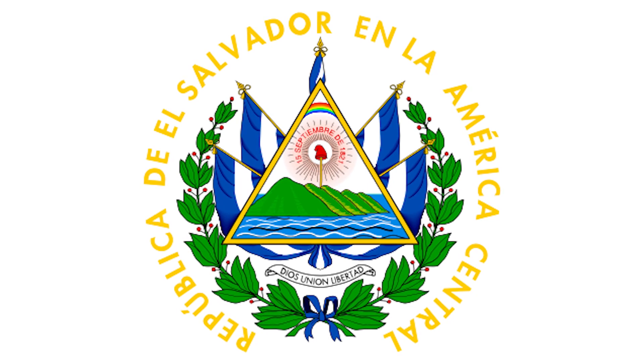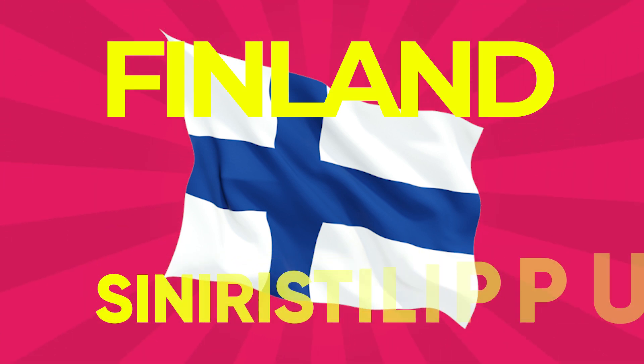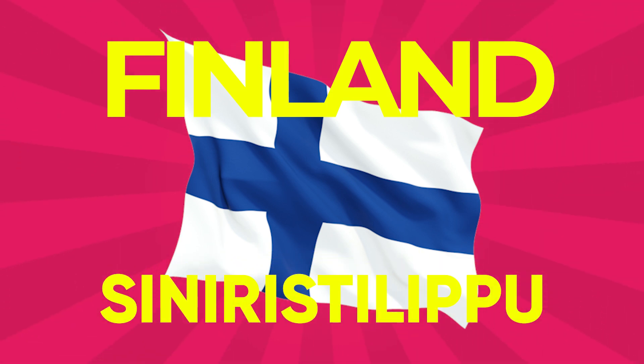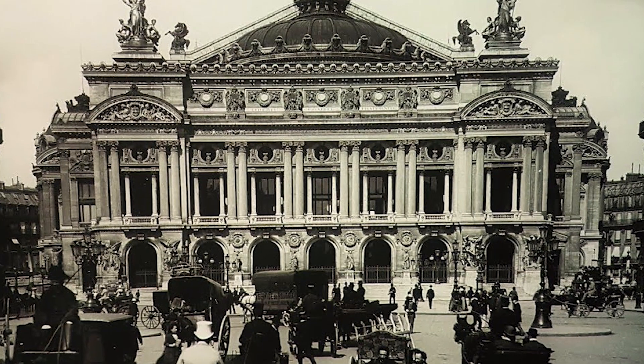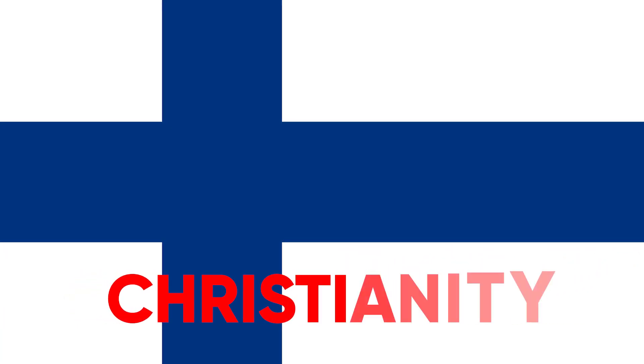Finland: The flag of Finland is also called Siniristilippu, or Blue Cross Flag, and dates from the beginning of the 20th century. On a white background, it features a blue Nordic cross which represents Christianity.